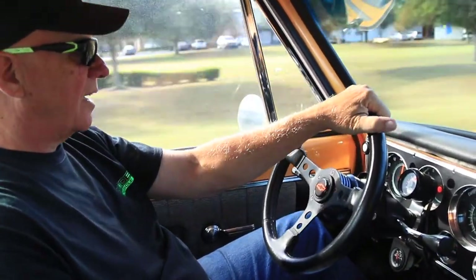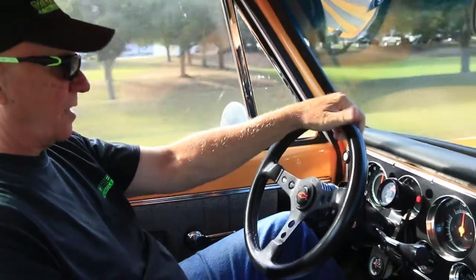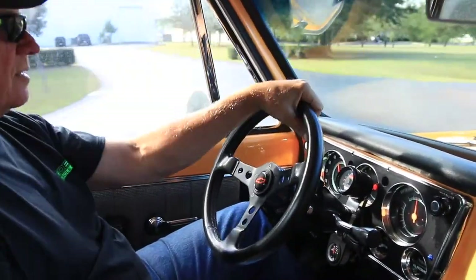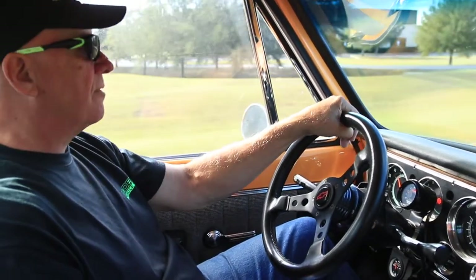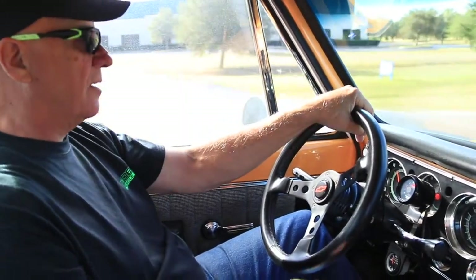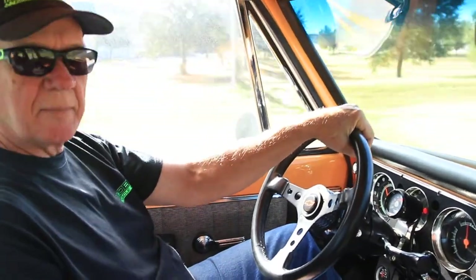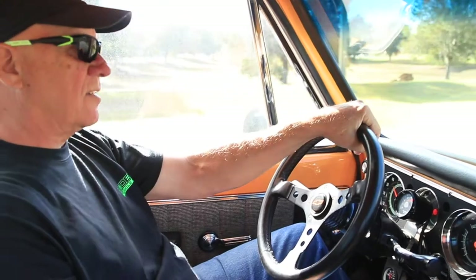Doesn't vibrate — it's absolutely like a new truck. I step on the brakes, let go of the steering wheel, step on the brakes — straight as an arrow. This truck is so much fun to drive. You're out in traffic going through town, everybody's giving you the thumbs up, people blow the horn. It's just an absolute blast. This truck is just like new, inside and out.